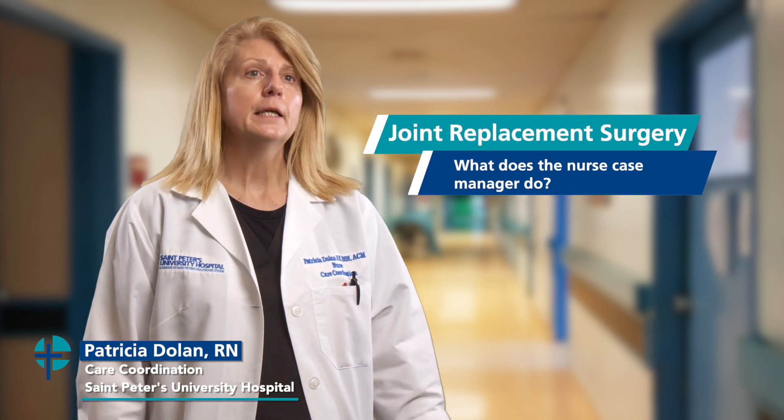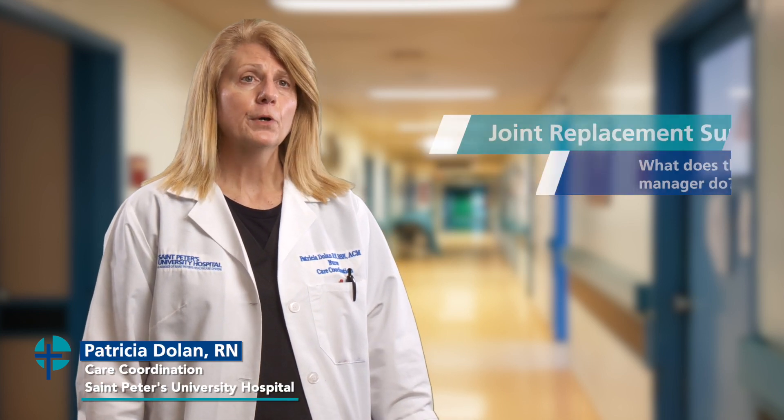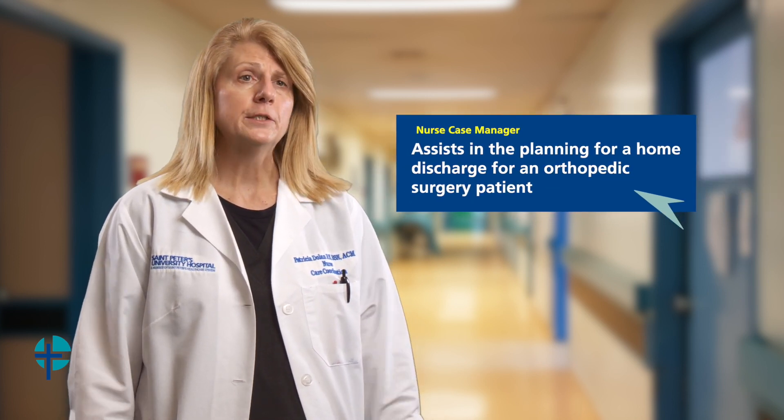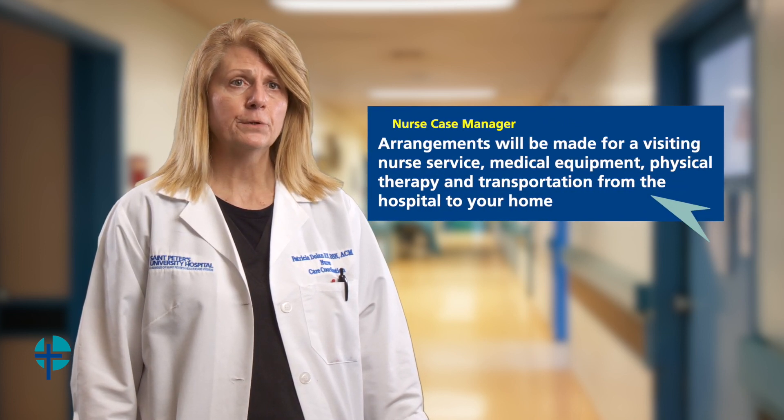A nurse case manager assists in the planning arrangements for a patient when they are discharged home after their orthopedic surgery. That includes arranging for a visiting nurse agency, which would provide a nurse and a home physical therapist.